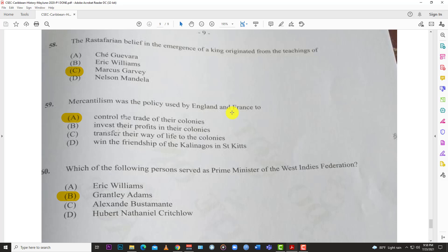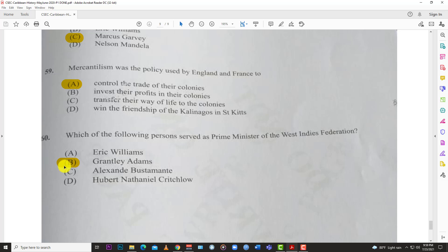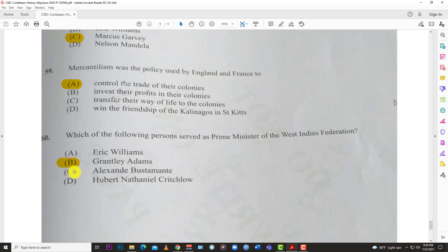Number fifty-nine: mercantilism was the policy used by the English and French to A, control the trade of the colonies. Number sixty: which of the following persons served as Prime Minister of the West Indian Federation? With stalwarts like Alexander Bustamante, Eric Williams, and Hubert Critchlow among the options, the answer is B, Grantley Adams. That's it for that paper — like, subscribe, and hit the notification bell so you know when Learn SKN drops another video.